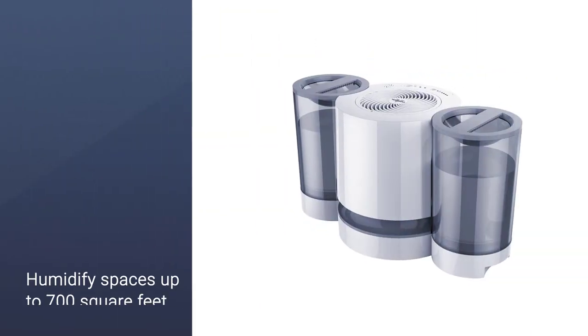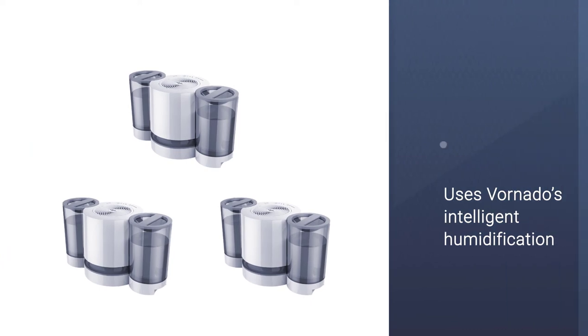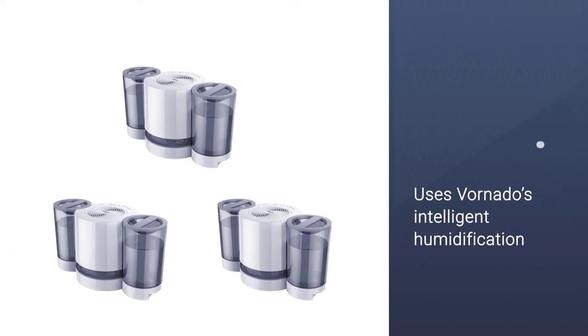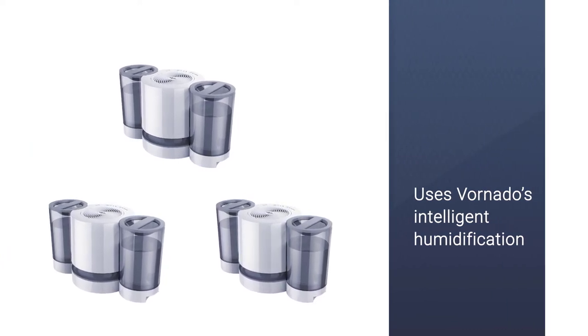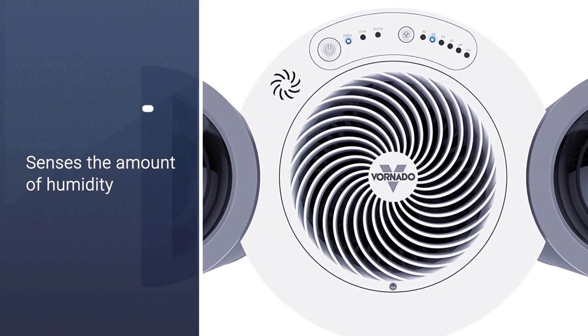This model uses Vornado's intelligent humidification, which senses the amount of humidity and airflow needed to automatically adjust its settings to maintain the desired humidity level. The Vornado has a 1.5-gallon capacity, which is enough to run continuously for 24 hours before a refill.